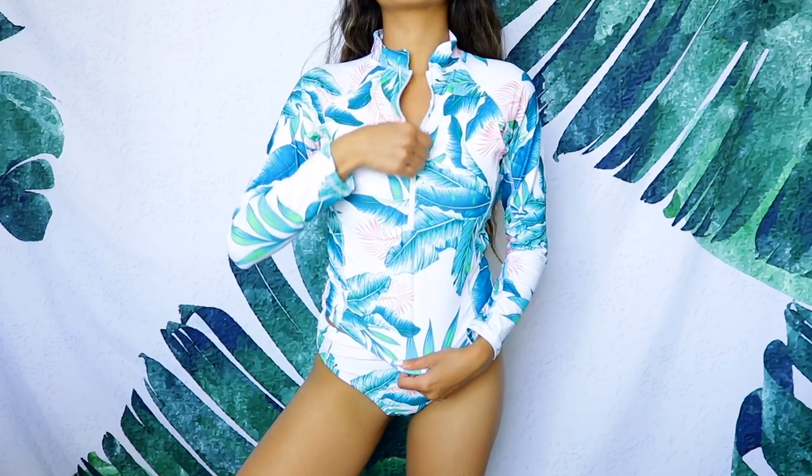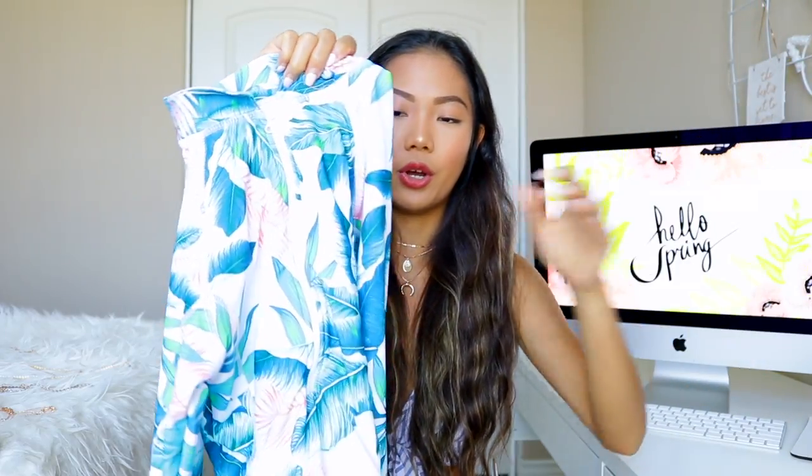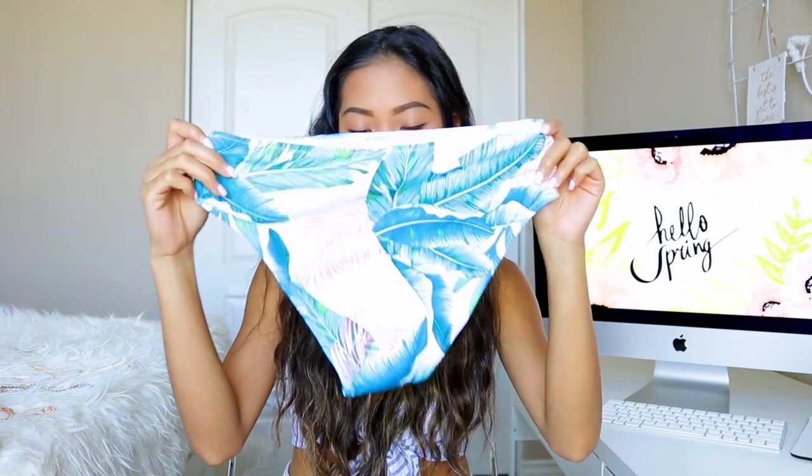Moving on to another palm tree bikini that I'm definitely bringing to Hawaii. The top is a long-sleeve with a little zipper that goes midway — it looks cute when you don't zip it all the way up to show a little cleavage. The color is green and blue palm trees, similar to the previous one but greener. The bottoms match the same print, are high-waisted, and the back is semi-cheeky to full coverage.